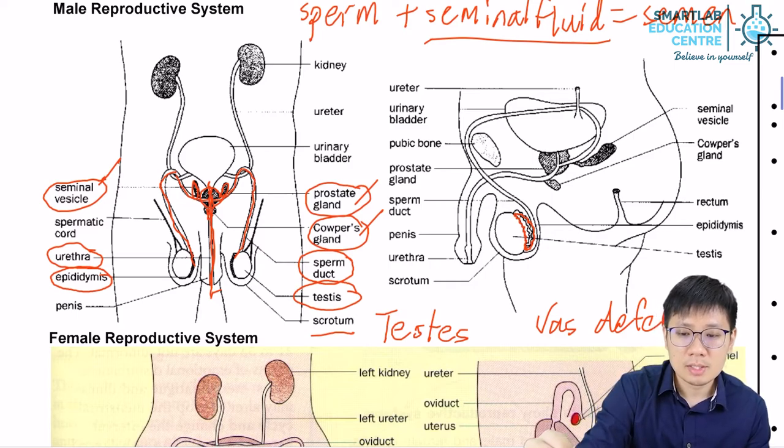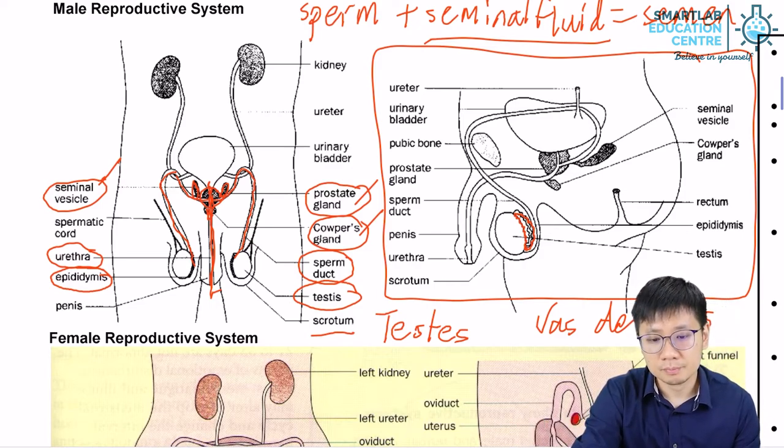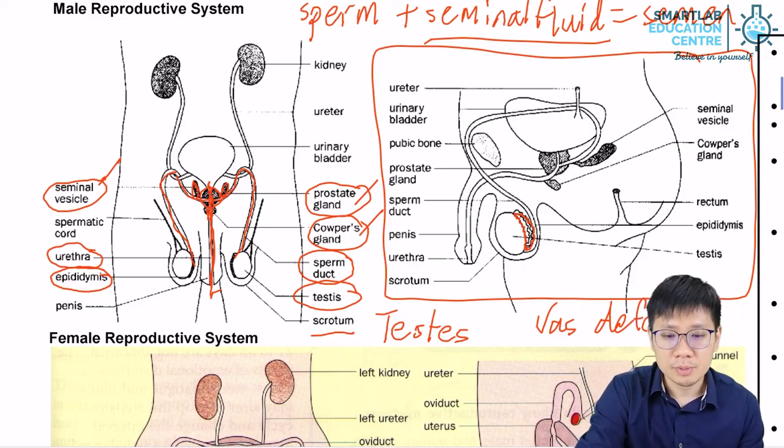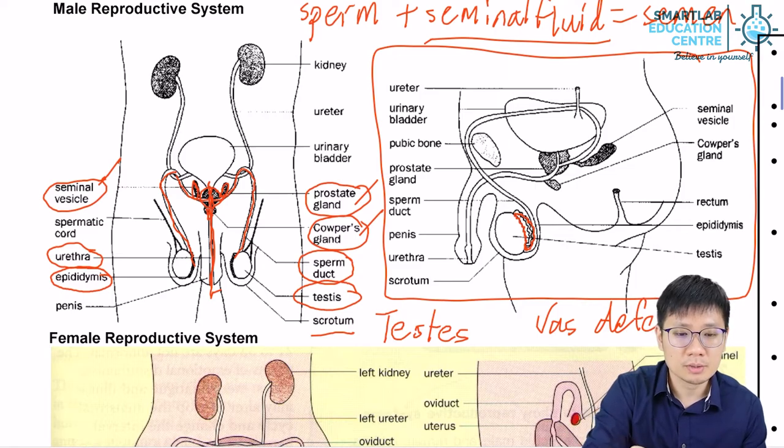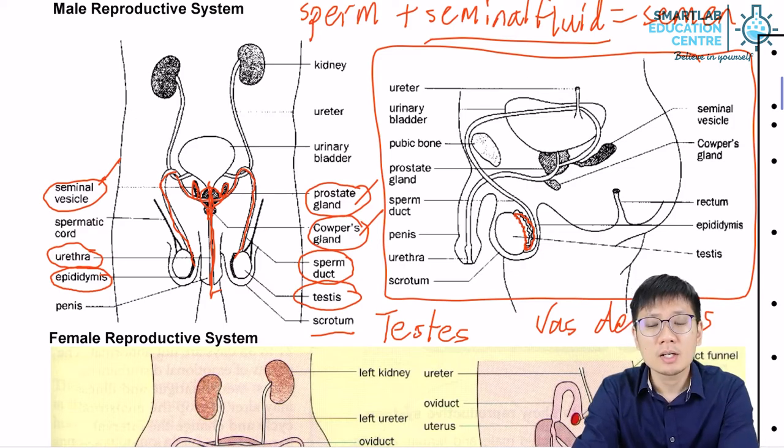This is a side view of the male reproductive system. You will need to familiarize yourself with both the frontal view and the side view, as you can be tested on labeling the parts using either picture.